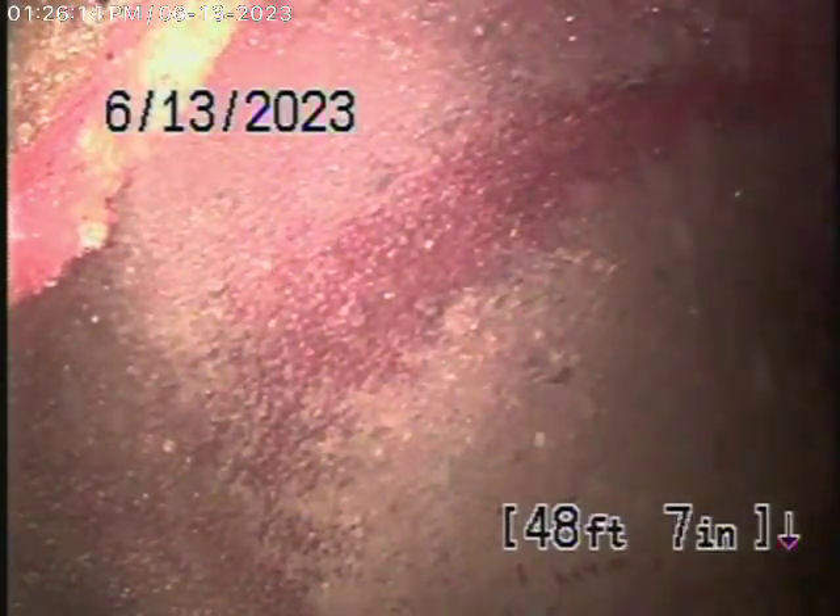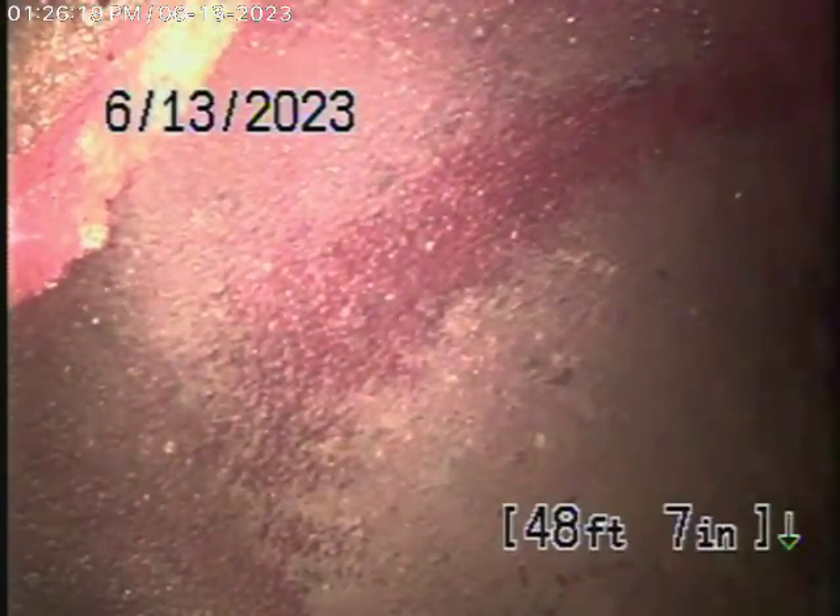We're making a video now for you. Right now we have our camera in from the 4-inch clean-out, and we're all the way out to the city connection in the street. There's the city sewer right there, so we're going to bring the camera back. There's your connection to the city.